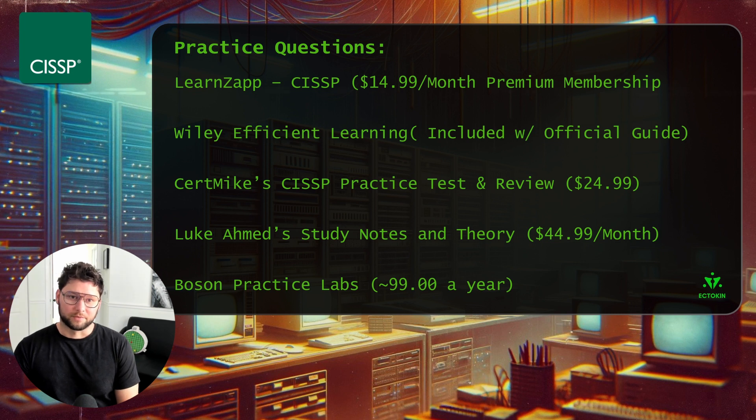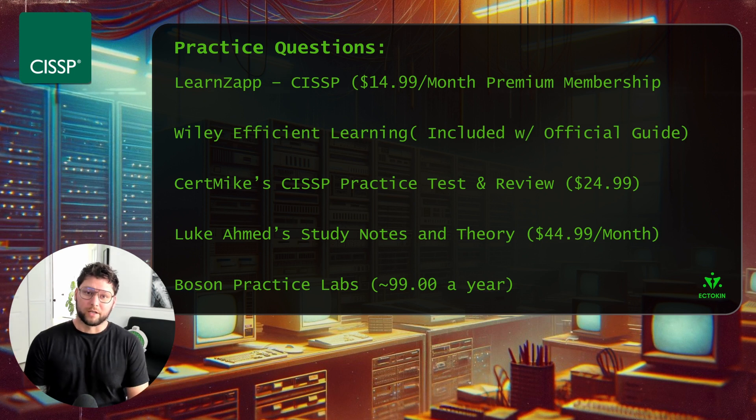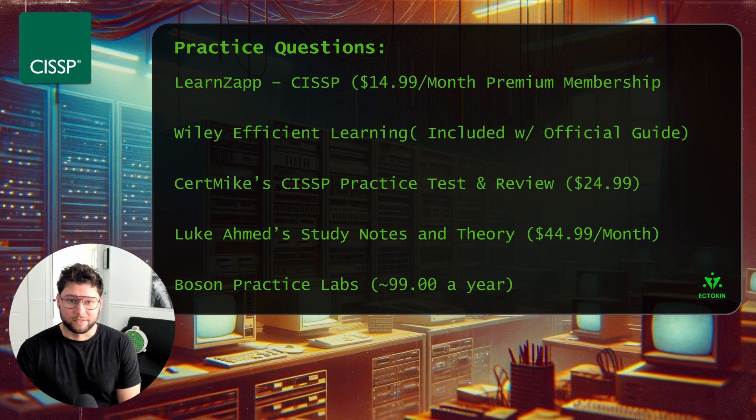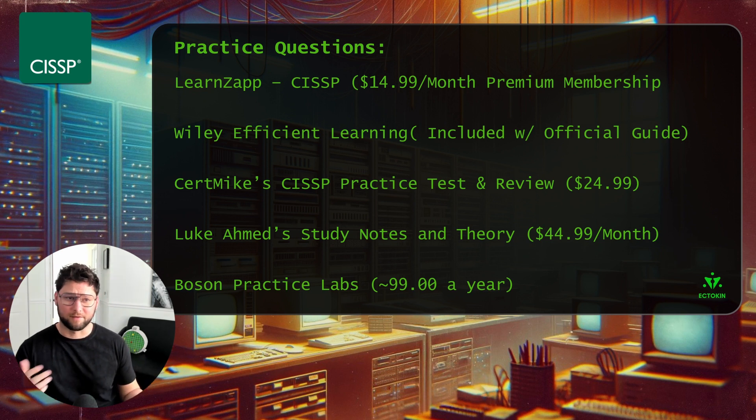Also worth mentioning are Boson practice labs. I'd say these are optional because they're much more technical than the questions you'll see on the exam and significantly harder. But if you really want to make sure you're prepared and have covered the material, I recommend it — only if you have the resources, as it's $99 for the year. If you're scoring 75 to 80 percent on your other practice tests and just want that extra reinforcement, go ahead and try Boson; otherwise, you can get a lot of value from the other resources listed.